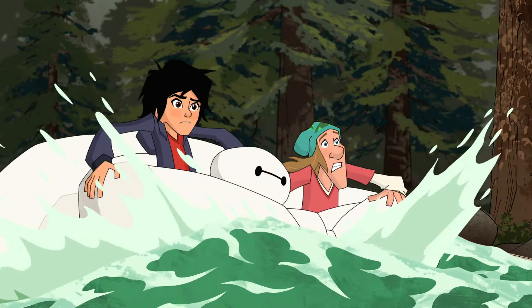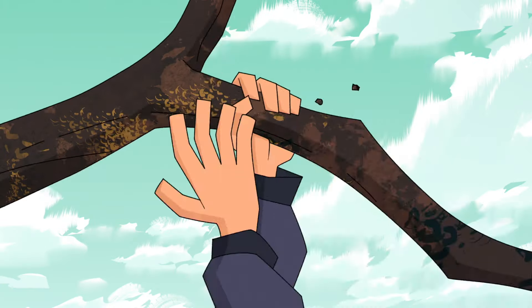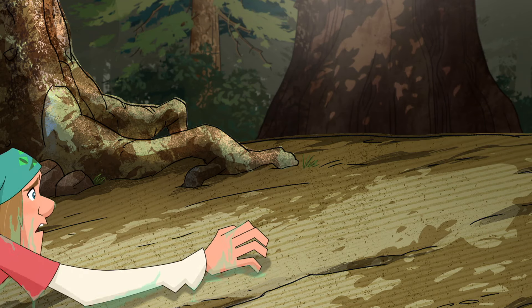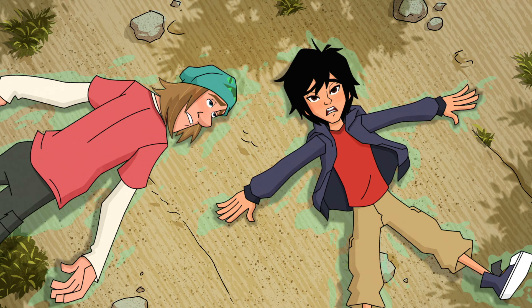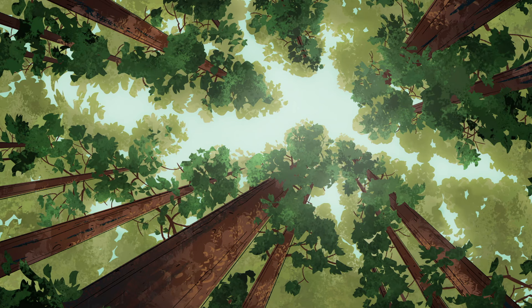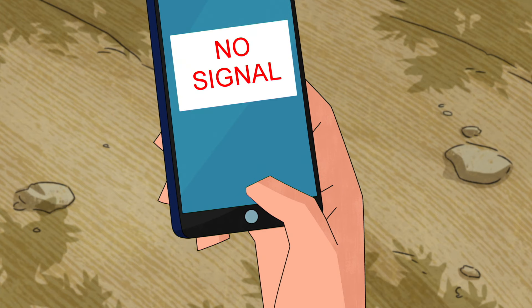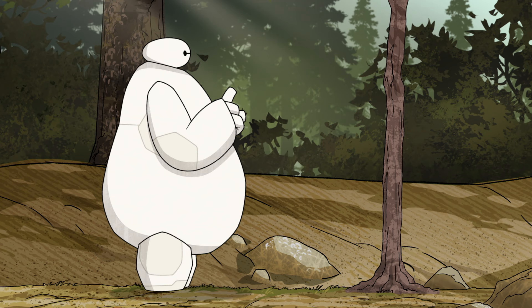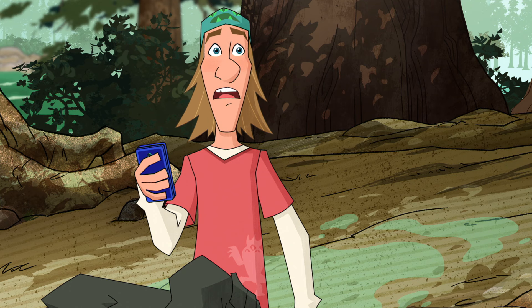Something's wrong. Yes, we are going to hit those radishes. Mira, grab that branch! That was not as fun as I thought whitewater rafting was supposed to be. Where are we? I'll call Heathcliff. Weird, my phone's acting crazy. That's not the only crazy thing. Hello, I am Baymax. Okay, why is he talking to a tree?